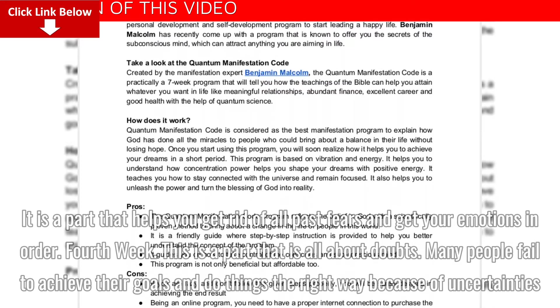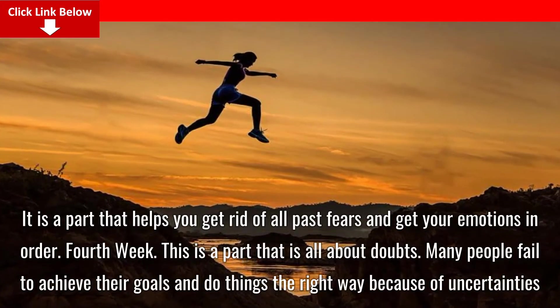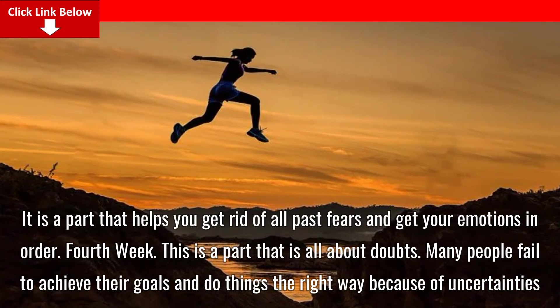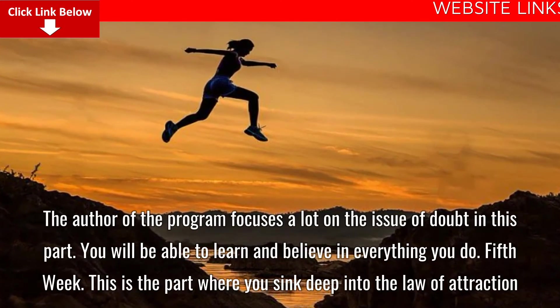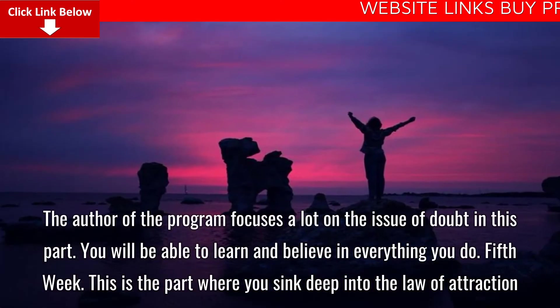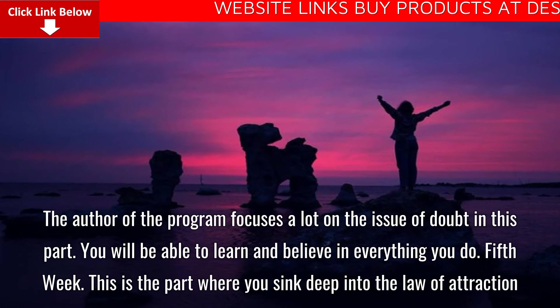Fourth week: This part is all about doubts. Many people fail to achieve their goals and do things the right way because of uncertainties. The author of the program focuses a lot on the issue of doubt in this part, and you will be able to learn and believe in everything you do.